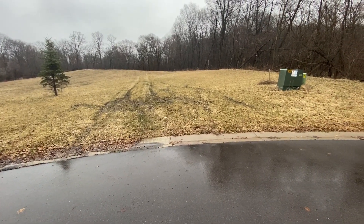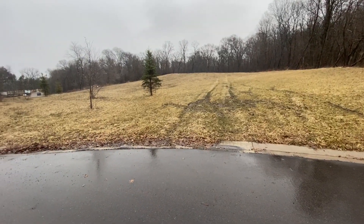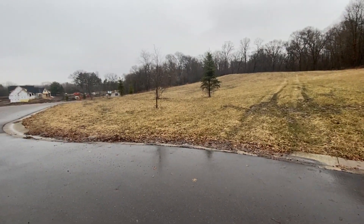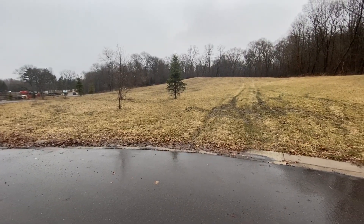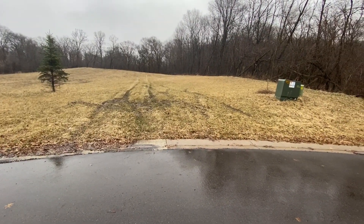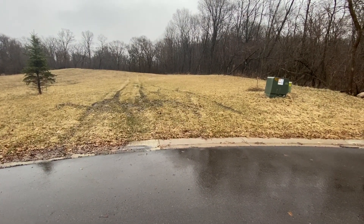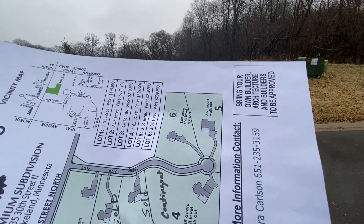Good morning Katie, John, and Belinda. I'm out here on lot 6 at Burl Oaks. I thought I'd take a little video as a precursor to our meeting — a conference if you will. Here's the site plan, lot 6.